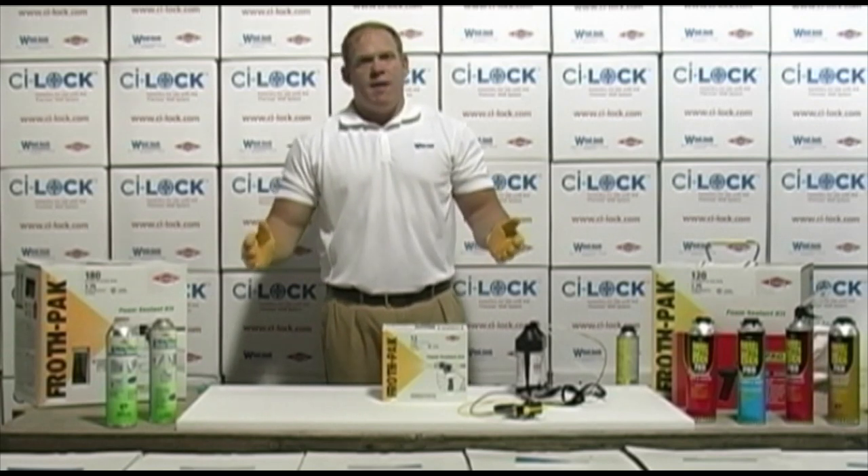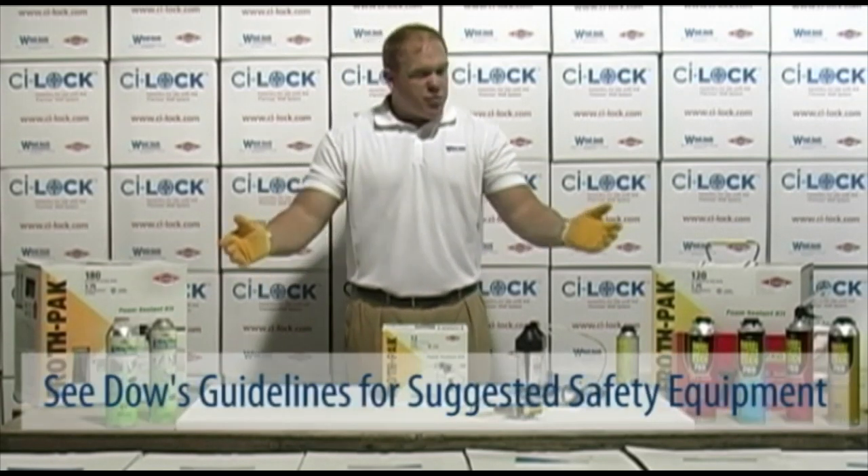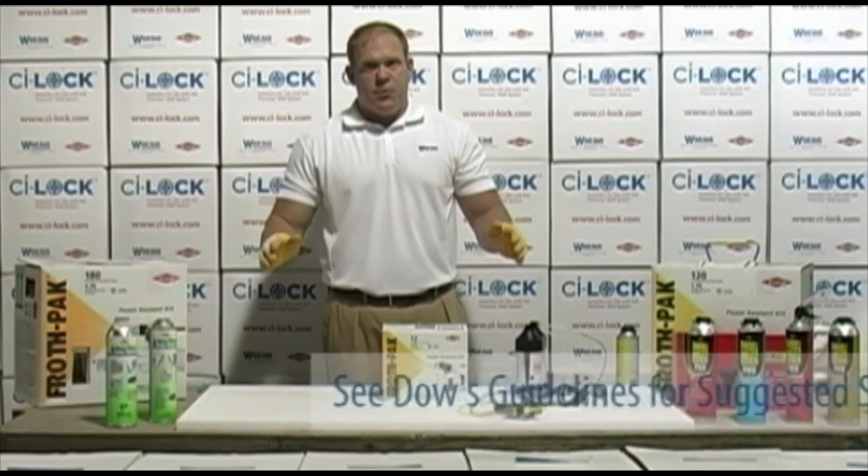Safety here at Windlock and the Dow Chemical Company is a number one priority. Always wearing gloves with our one component foams while applying them is very important.